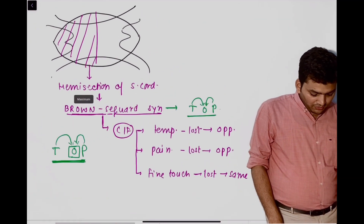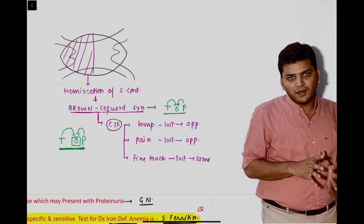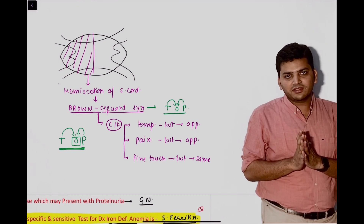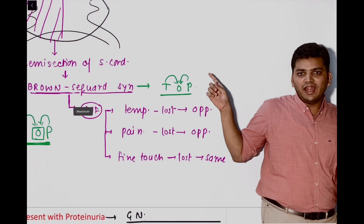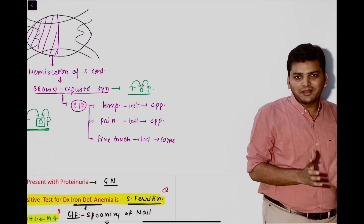Then there was a question from Brown-Séquard syndrome. They gave the image of hemisection of the spinal cord and asked which sensation will be lost on which side. In the QRS, we discussed that the mnemonic is TOP — temperature and pain are going to be lost on the opposite side. By that we solved the question.